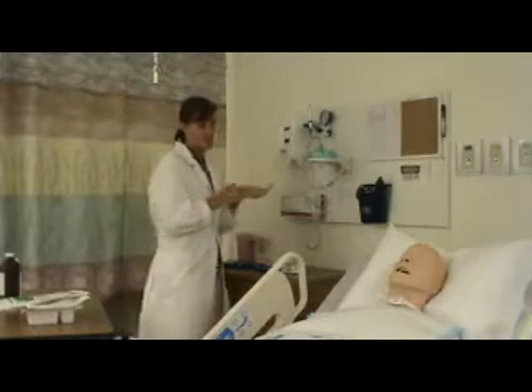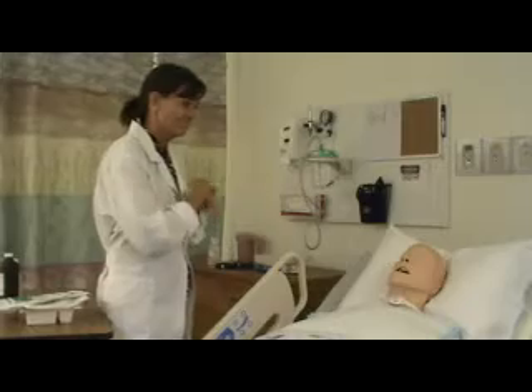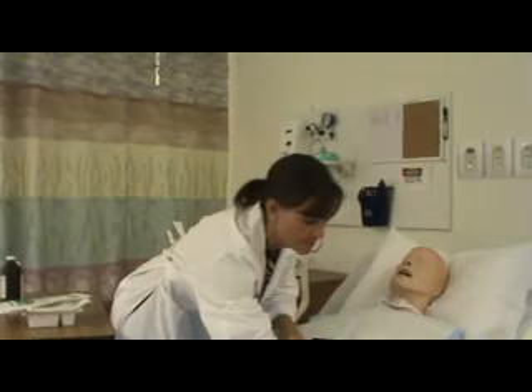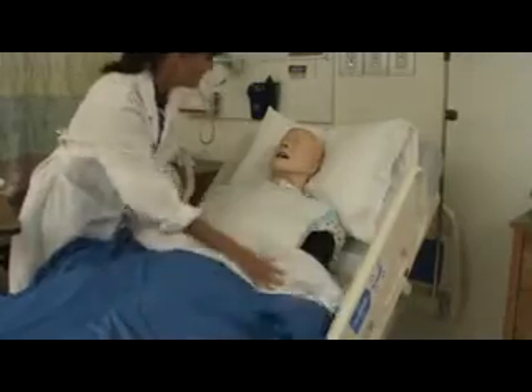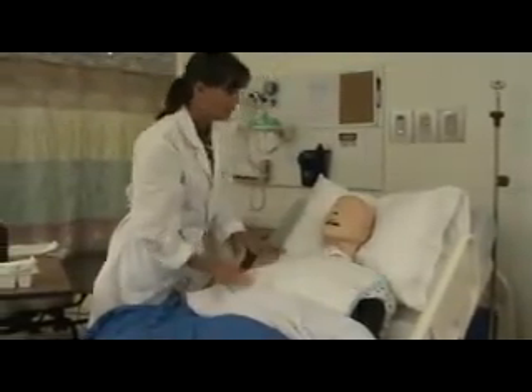I'm going to do some hand hygiene. Can you please state your name? Maritza Cortez. Okay, and I just want to check your ID band. Can you also tell me your date of birth? June 3rd, 1970. Great, thank you.